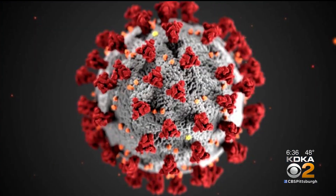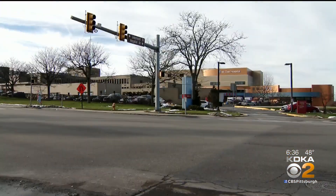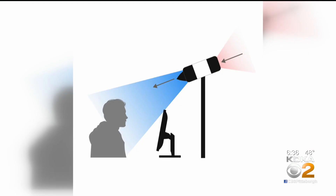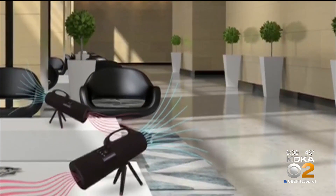It was one of those technologies that when we heard about it, we thought this isn't something that we could pass up with the amount of community spread. To rid the air of bacteria and viruses, including the novel coronavirus, St. Clair Hospital says it is the first in the area to use the nanowave. The device has UV light within it that does not escape the device and inactivates the virus in the device. The data has been tested by independent sources, including the NIH.